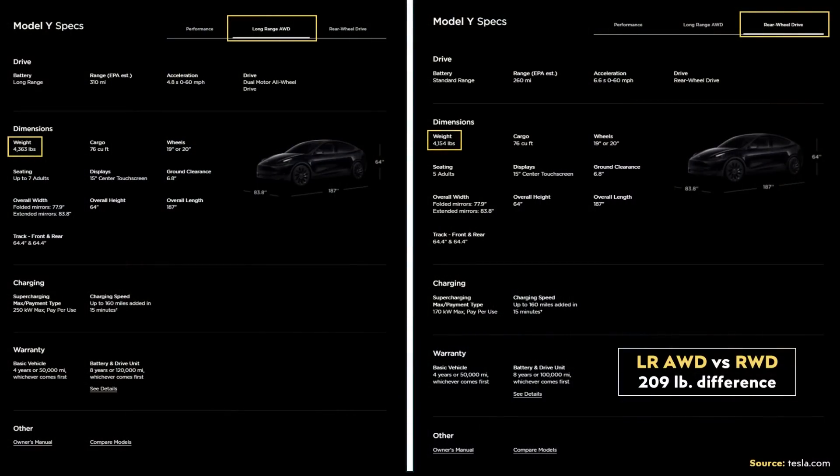Another indication that this is a software-limited larger battery pack comes down to the weight difference between the long-range and the rear-wheel drive Model Y. You would expect a pretty major weight difference with a smaller battery pack and one less motor. But when you actually look at the weight difference, it really only explains having one less motor, not a smaller battery pack.